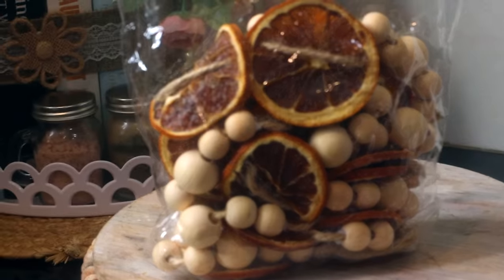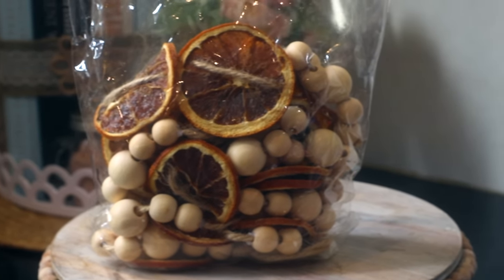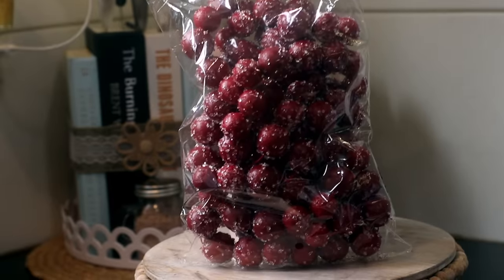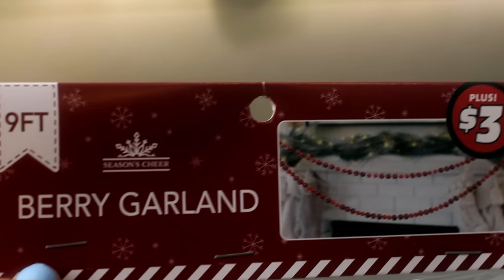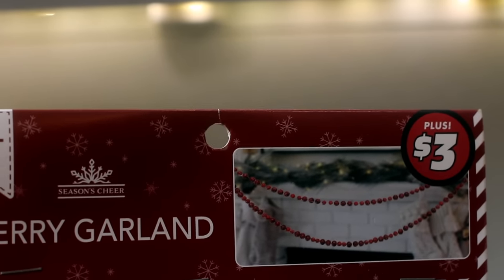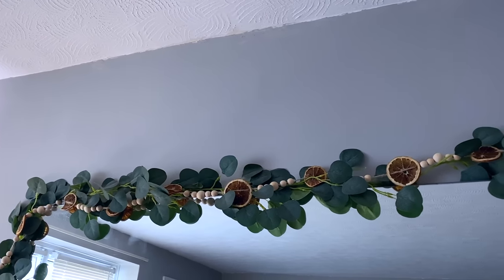In the Dollar Tree Plus section, these garlands are some of my favorites — they're only $3. They have this version with wooden beads and dried oranges, and then these with frosted cranberries. You could add these to your Christmas tree, put them in a wreath, or use them for table decor — and they're nice and long. I'm going to share how I put mine up above the mirror because I tested it out and it looks super good. Definitely pick up a couple.